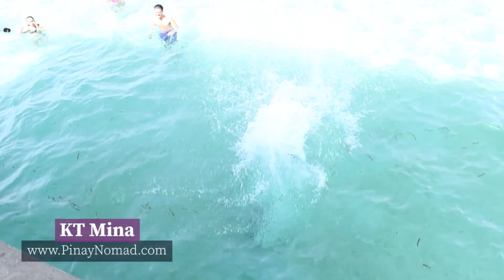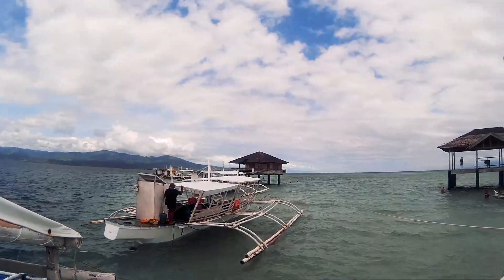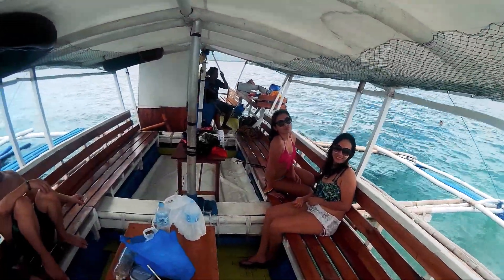Hola! My name is Katie from benignoma.com. Today, I want to share my travel experience in Manyuyod Sandbar, aka the Maldives of the Philippines.